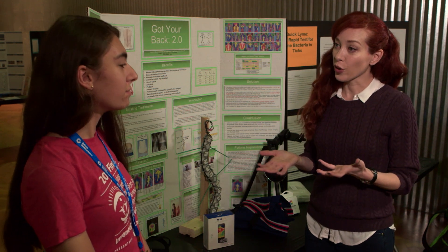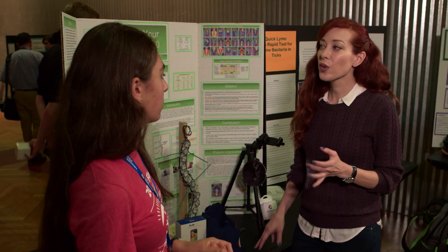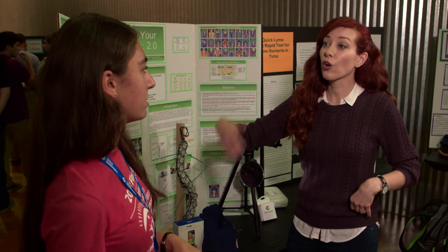Now what is your personal connection with scoliosis? I actually do have scoliosis. I was diagnosed two years ago, and a year after that was when I started getting the idea for this. And so this also prevents a scoliosis patient from maybe having to go in and get x-rayed. Yes, or go into therapy.